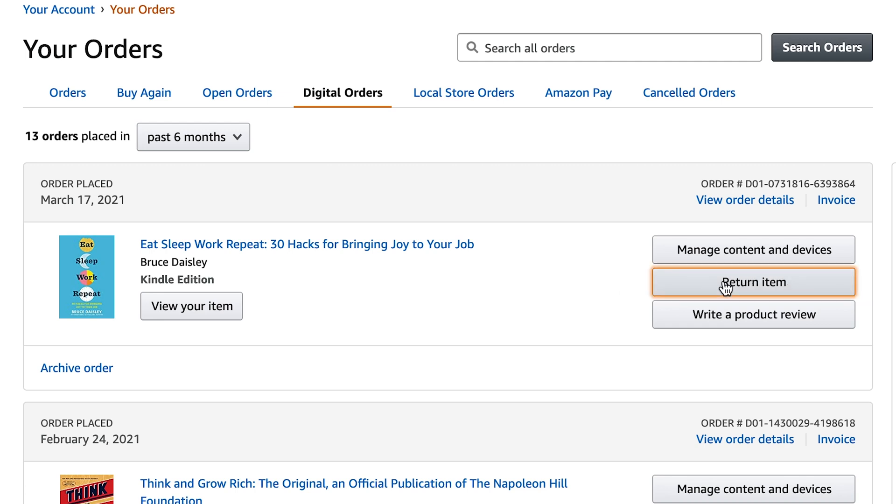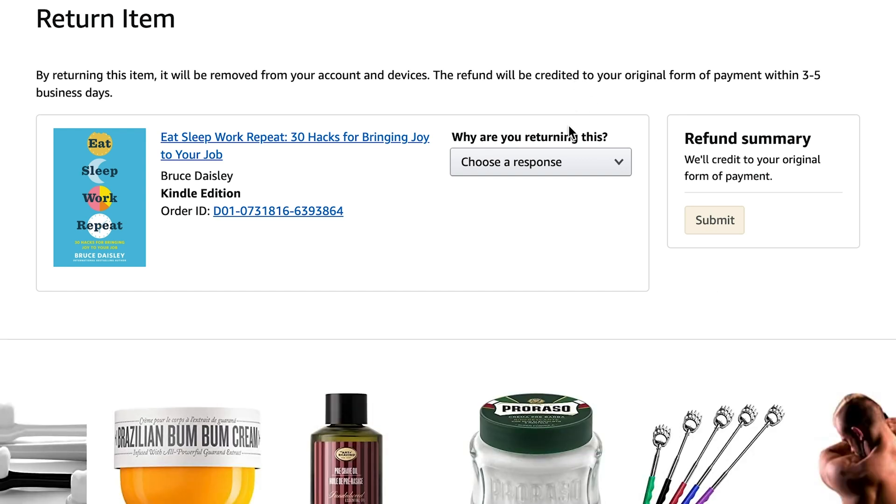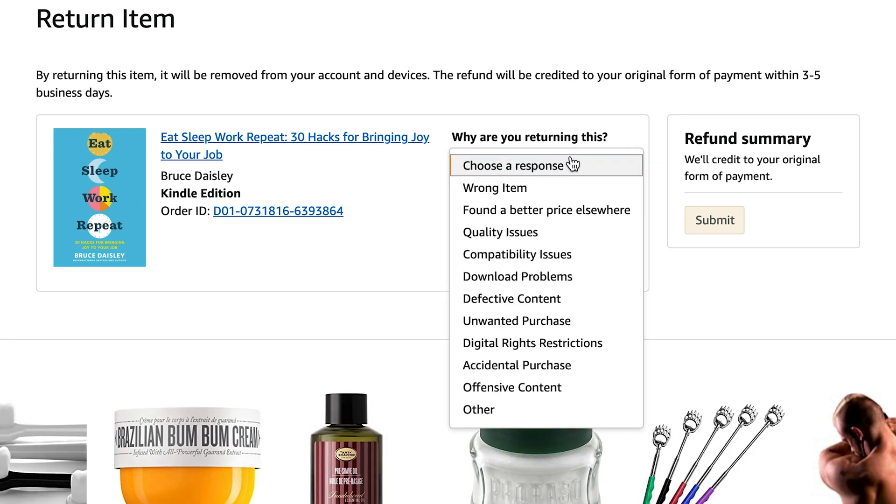When you press on that, you can instantly return the book that you bought for a full refund. It does ask you to choose why you're returning it, and you can really just pick whatever you want. I usually pick 'wrong item' or 'don't want it anymore' or something like that. It doesn't really matter what you pick.